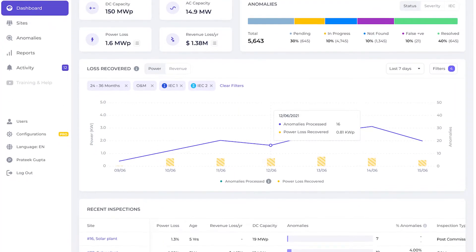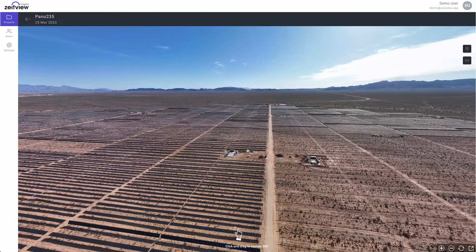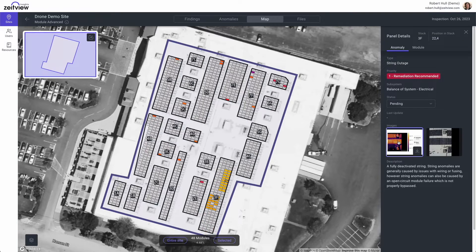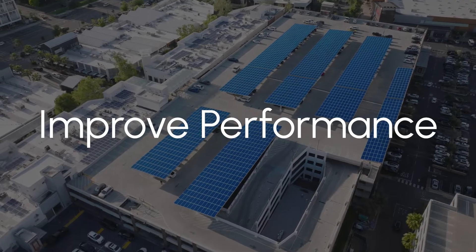Our AI-powered analysis provides detailed analytics through every project phase, keeping teams on time and under budget during construction, and easily identifying PV anomalies with detail from the string to the cell. These deep insights help ensure quality, lower costs, and improve asset performance and longevity. Here's how it works.